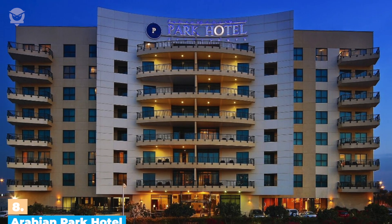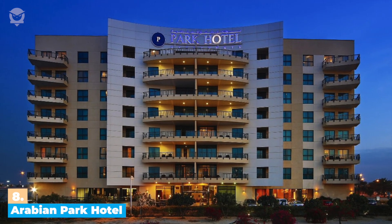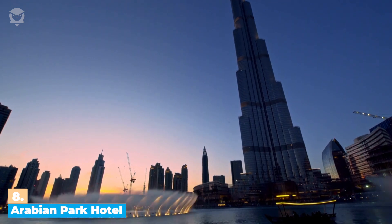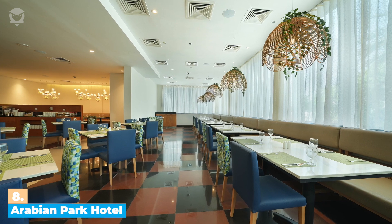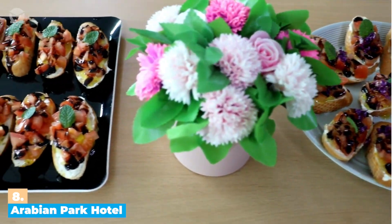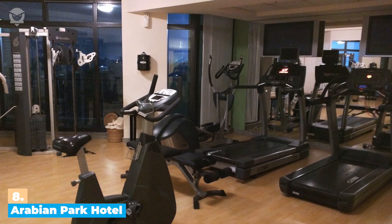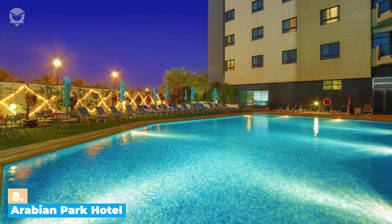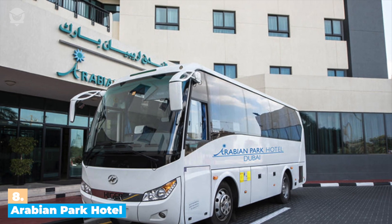Number 8: Arabian Park Hotel Dubai. The hotel is conveniently located close to some of the city's top attractions, such as the Burj Khalifa, Dubai Fountain, and Dubai Mall. This three-star hotel has an array of excellent restaurants and bars, offering a wide selection of international cuisines. And for those who like to stay active, there's a fully-equipped fitness center and outdoor swimming pool. Plus, you can take advantage of concierge service and shuttle bus to explore the city's top attractions.